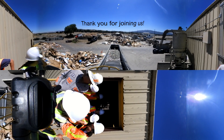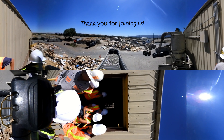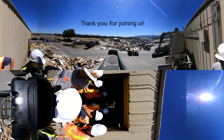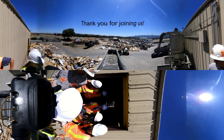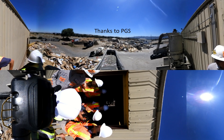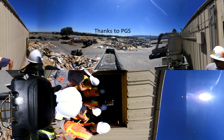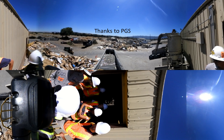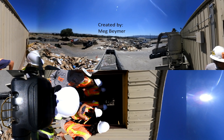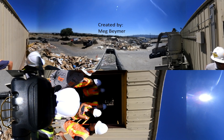Thank you for joining us on our virtual field trip of the Pleasanton Garbage Service Transfer Station. We hope that after seeing how much goes into sorting your recycling, you will understand why it is so important to keep trash out of your recycling bin. Recycling only works if the materials can be sold to companies who will buy them and make new items. If there is too much contamination, no one will buy our recyclables and they will have to be sent to the landfill. We urge you to do the best you can and learn the specific guidelines to recycling in your home city.